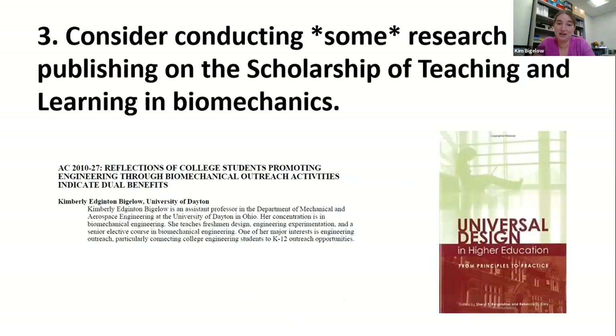Number 3: consider conducting and publishing in the scholarship of teaching and learning in biomechanics, especially if you're at an undergraduate-only institution. You're probably already teaching biomechanics courses, so assessing pre- and post-learning outcomes can help add publications in the field beyond your technical research. For me, for every three or four technical papers, I was looking at one conference paper or publication related to the teaching and learning of biomechanics.